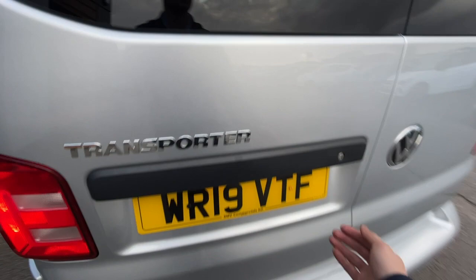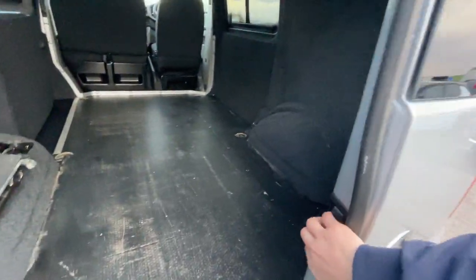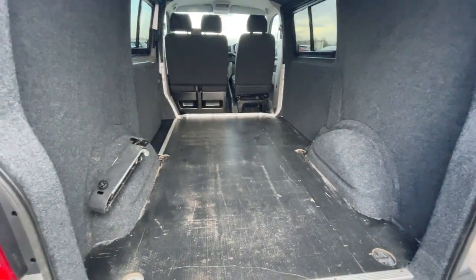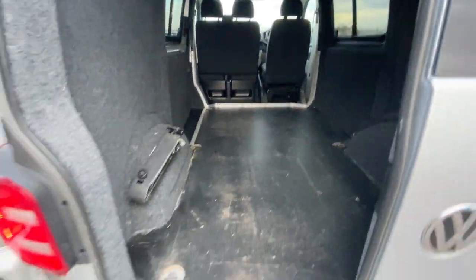I'll show you the dual opening as well. And that comes out like here, and like that — plenty of space, easy, accessible, really lovely van. Close it, there you go.